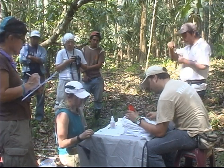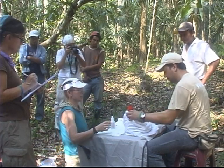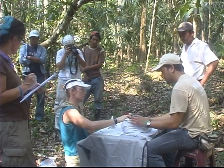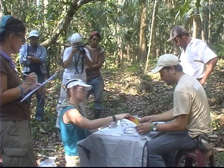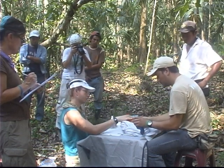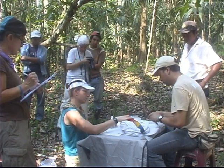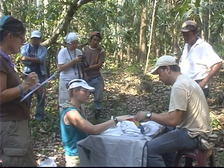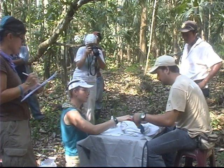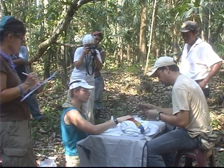We use these biometrics to understand the development and any reproduction-limiting factors that may be in these birds that we are working with. Here we are also getting ready to take the measurement of the wing — we do the radius as well as the wing cord. Dr. Melvin Merida is using calipers to work on this, and sometimes the calipers aren't long enough, so we move on to using tape measures to measure the length of the wing.